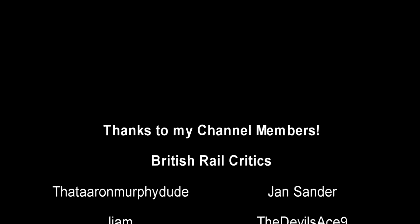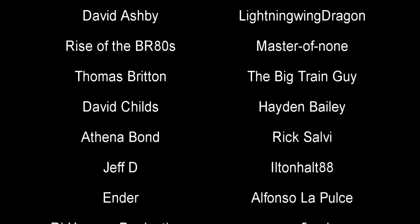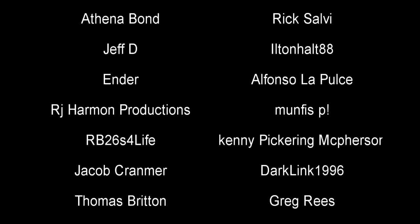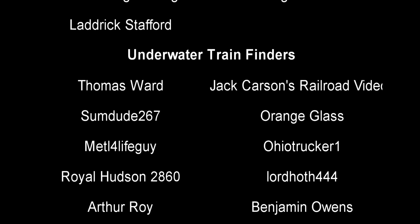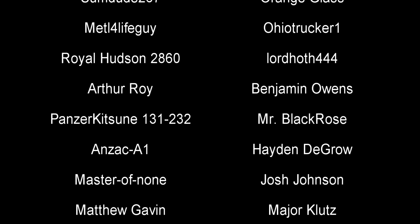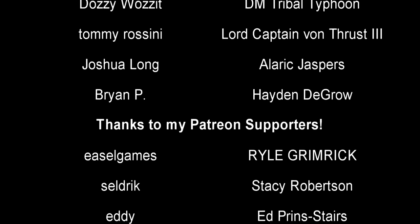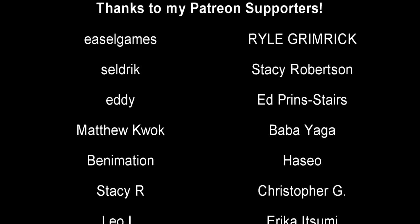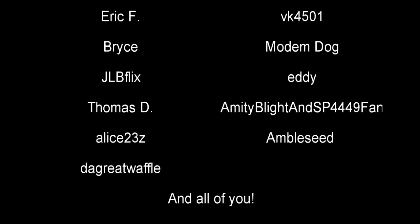And with that, a special thank you to all my underwater train finders: Thomas Ward, 72267, Orange Glass, Royal Hudson 2860, Lord Hawk 444, Benjamin Owens, Panzer Kitsune 181-232, Mr. Black Rose, Josh Johnson, Metal for Life Guy, Anzac A1, Arthur Roy, DM Trouble Tifoon, Tommy Rossini, Lord Captain Von Thrust III, Joshua Long, Alaric Jaspers, Brian, Jack Carson's RoboVideos, Major Klutz, Hayden DeGrow, Ohio Trucker 1, and Master of None. Till next time, this is Darkness, and I bid you all a fond farewell.